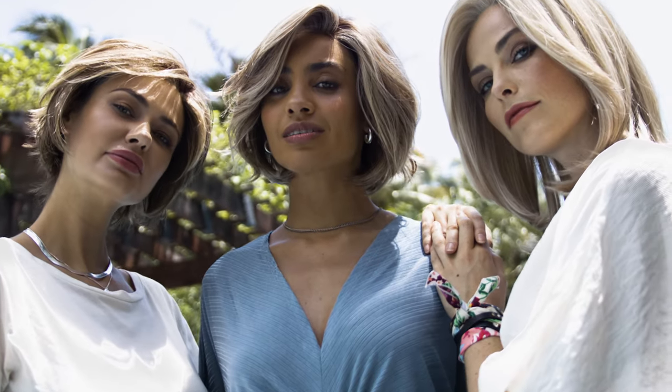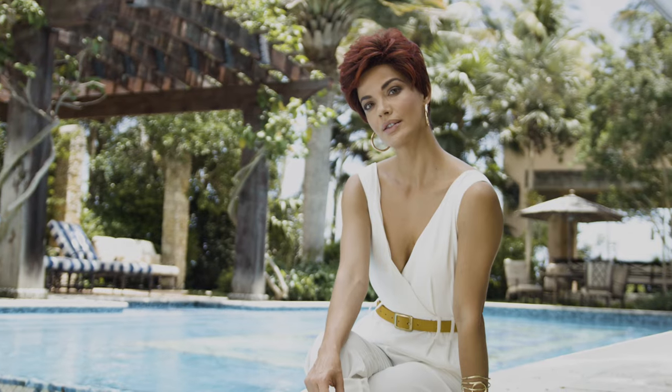Gabor Luxury proudly introduces the new Designer Series. This collection of specially crafted wigs is the result of a unique and ongoing collaboration with our most valued partner, you. As designers, we often hear from wig wearers and retailers.